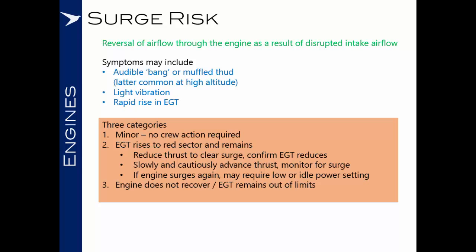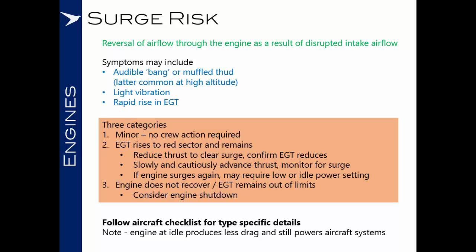The third type of surge is where the engine fails to recover and EGT remains out of limits even with idle thrust, in which case your aircraft may have drills which include an engine shutdown and perhaps an attempted relight. In any case, the guidance is to follow your own aircraft checklist and look for your type-specific details. As a general note, an engine at idle will still produce less drag and offer some power to aircraft systems, so shutting the engine down is often considered a last resort. Even with engines in surge and throttles at idle, an aircraft upset can still be recovered.